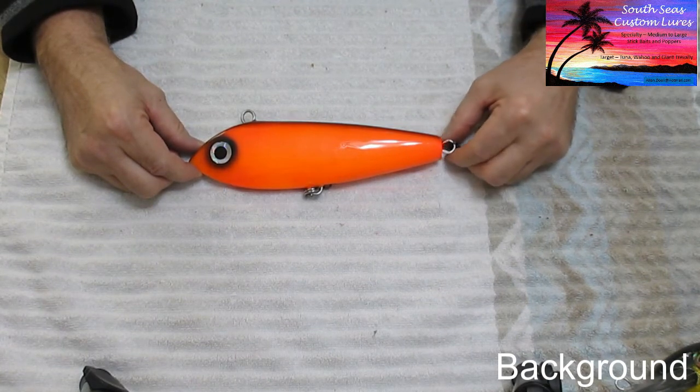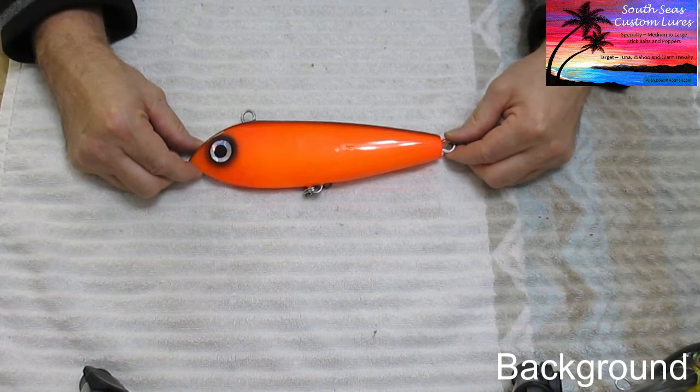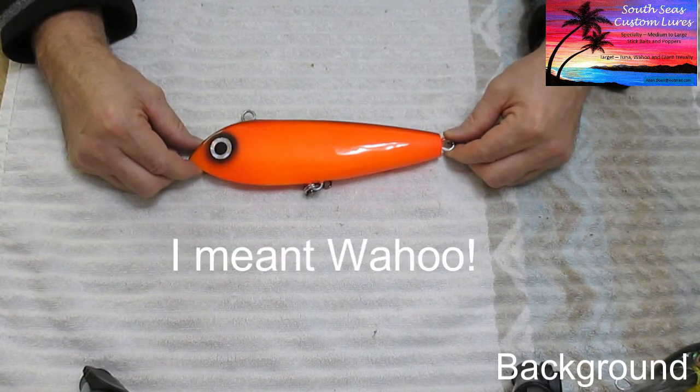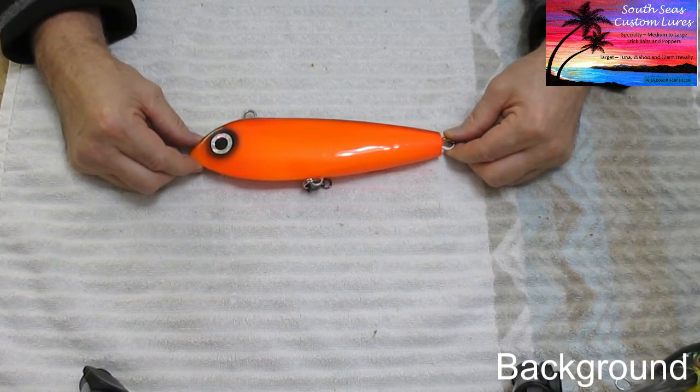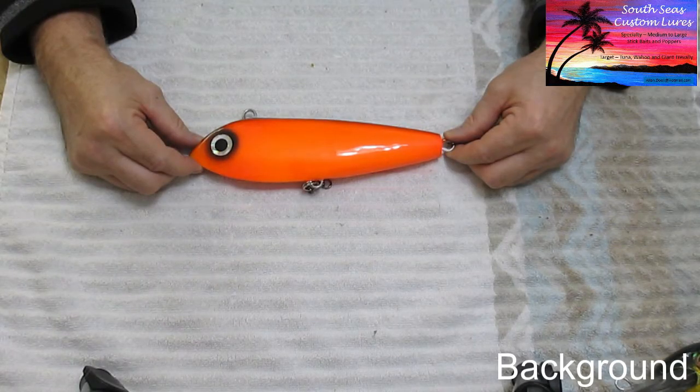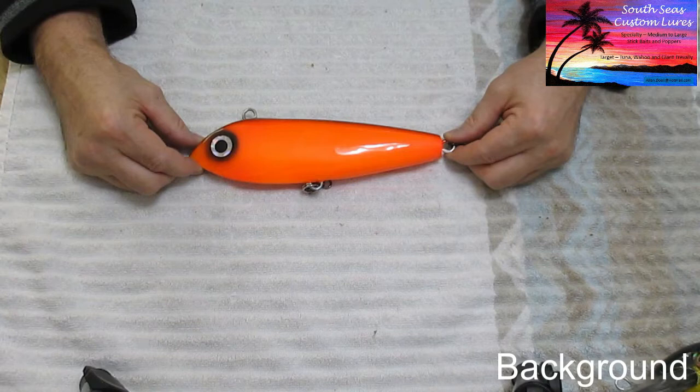These lures had been around for a long time and they certainly caught tuna — I'll show you a picture of a tuna caught with a hook that looked exactly like this. Being new on this trip, new to tuna fishing and Wahoo fishing, I was just looking around trying to find out what was what.